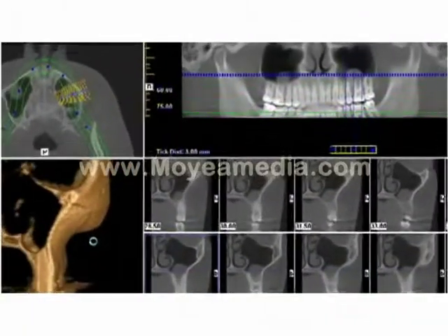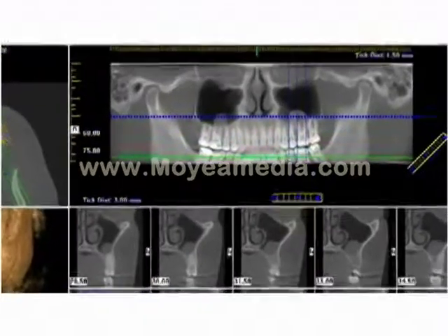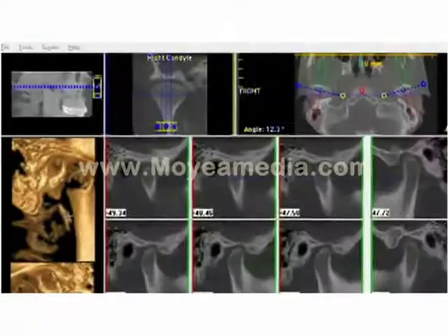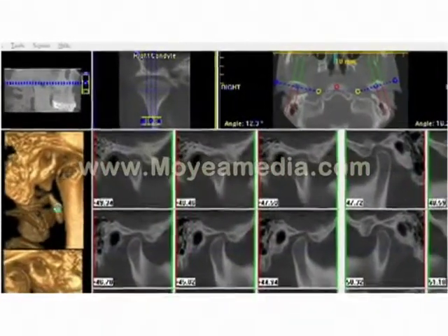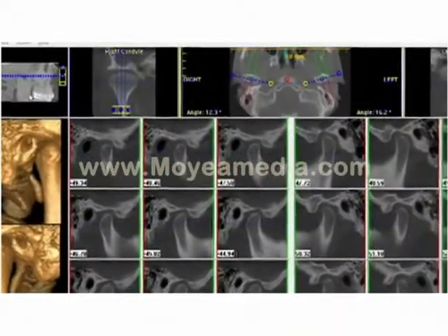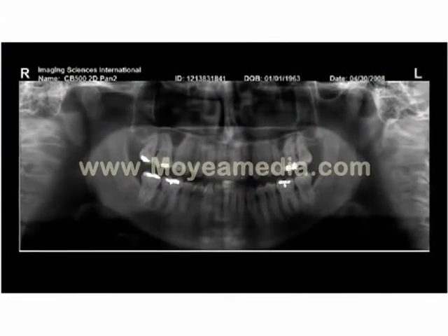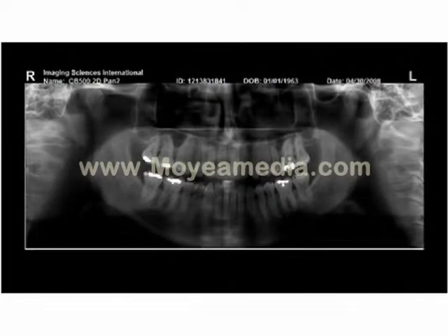The advanced 3D diagnostic capabilities of the GXCB500 provide anatomically accurate imagery of critical anatomies with no distortion or magnification, and offer 3D cross-sectional slices of the maxilla, mandible, and other areas. The GXCB500 also doubles as a traditional 2D panoramic without having to switch to another sensor.